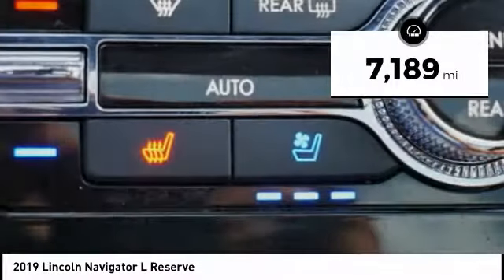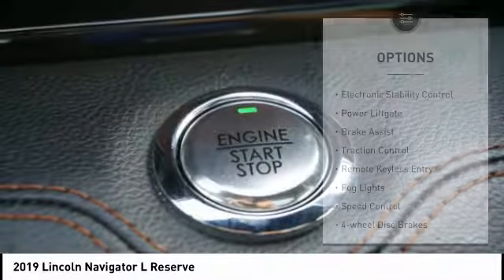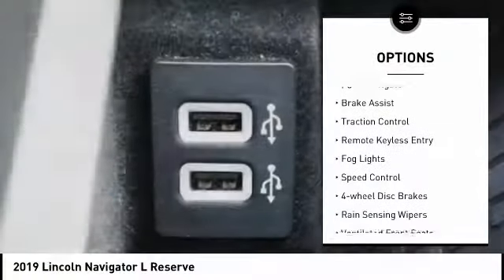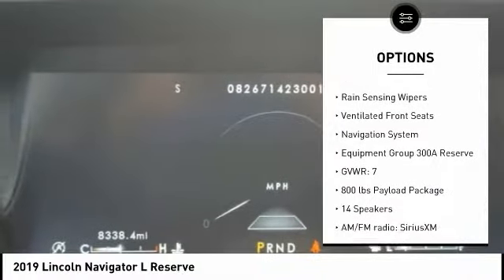This vehicle has less than 8,000 miles. Here are some of this vehicle's great options: electronic stability control, power liftgate, brake assist, traction control, and remote keyless entry.